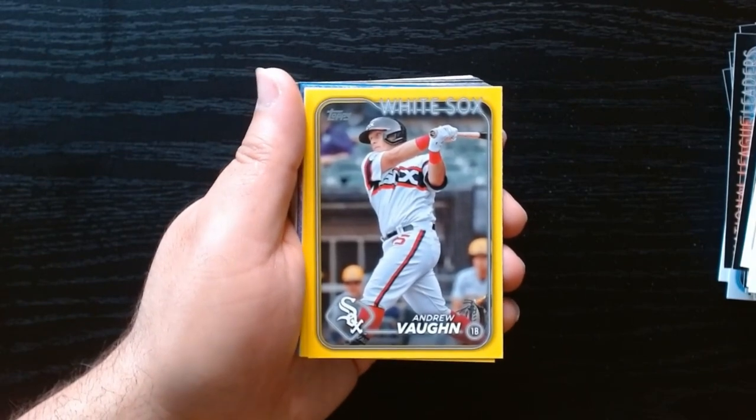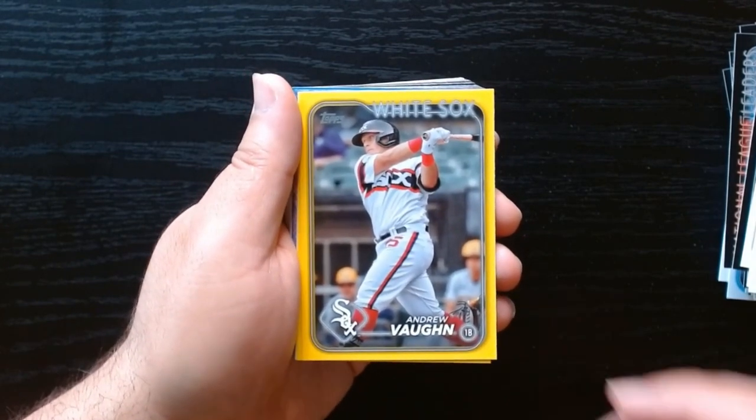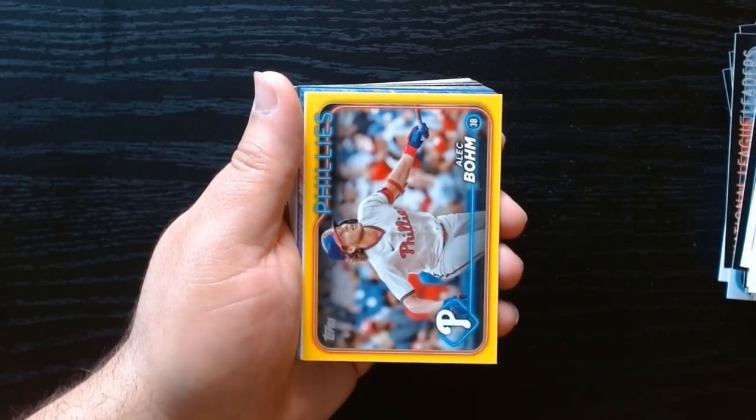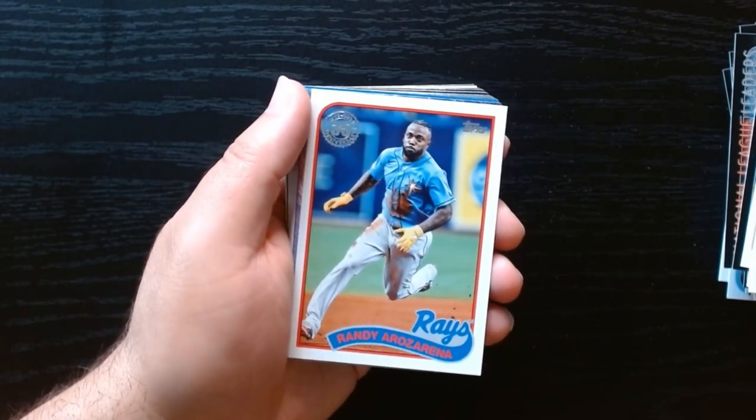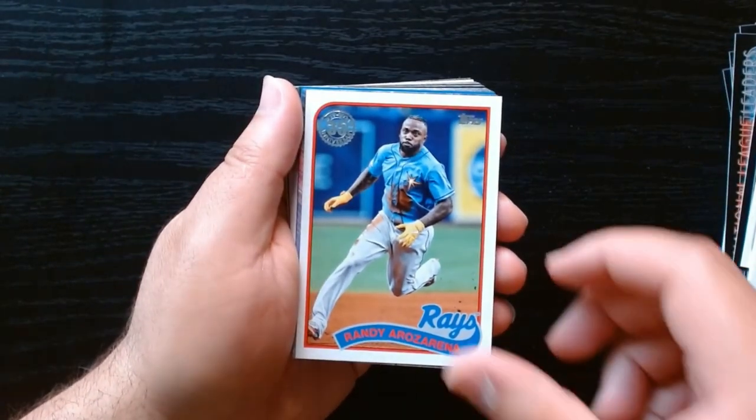The hangers do have these yellow parallels — we got Andrew Vaughn, boom! I guess we only get two. Can't remember Rosarena on the 35th.